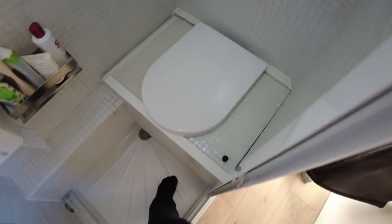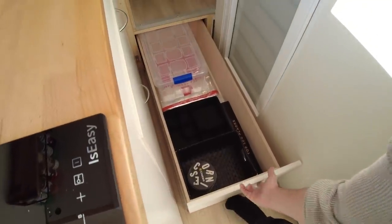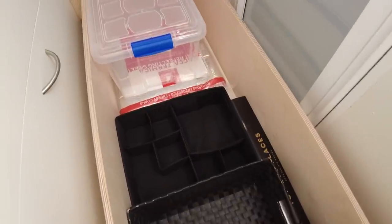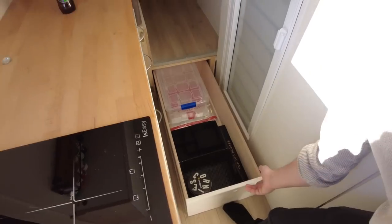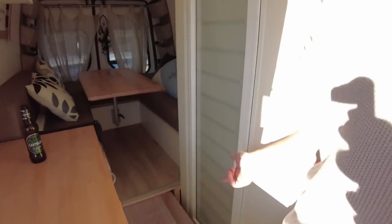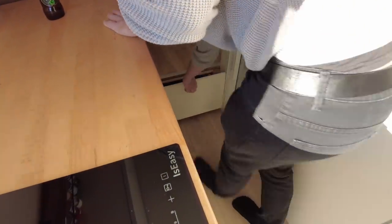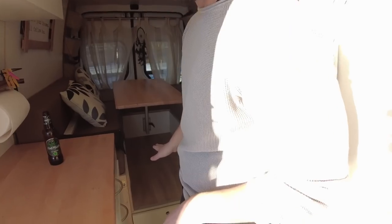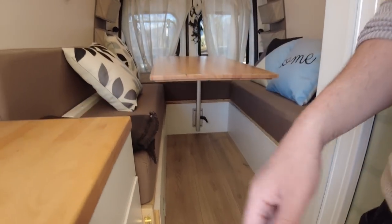Chiudiamo la magica porta e proseguiamo. Questo è un cassetto estraibile di un metro e cinque centimetri — ci sta il mondo. Al momento non abbiamo ancora trovato un uso specifico, ma sarà molto utile per la doppia stagione, per tenere i vestiti che non usiamo. Questo cassetto è stato possibile grazie a una dinette rialzata di circa 32 centimetri dal pavimento.